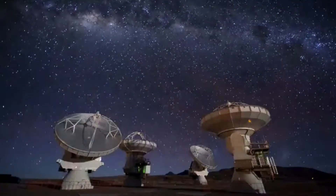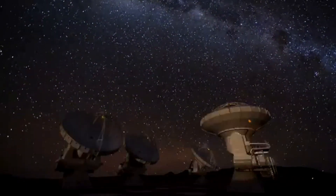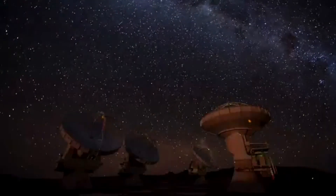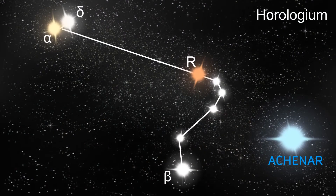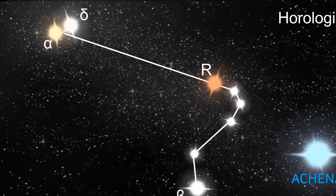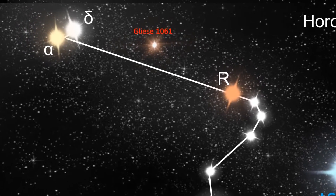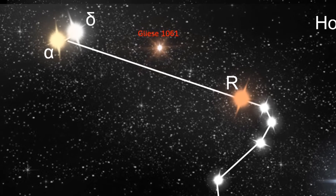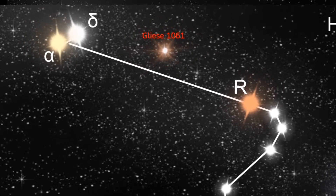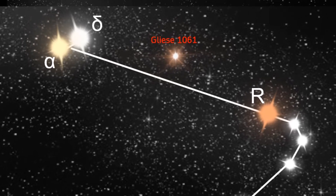You may wonder where Gliese 1061 is actually located. To do this we have to look at the southern hemisphere, in the relatively unknown constellation of Horologium, the clock. It's fairly close to the large blue star of Achernar. We find the small red dwarf star positioned almost equidistant between Alpha Horologium and the red star of R Horologii. With an apparent magnitude of plus 7.5, it is invisible to the naked eye and will require a telescope to view.